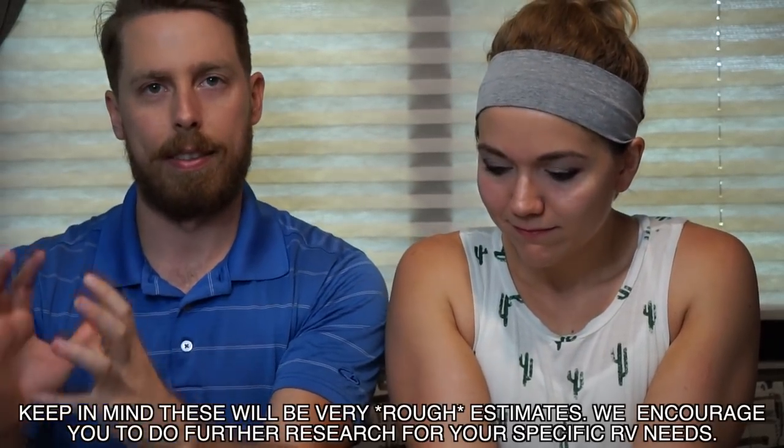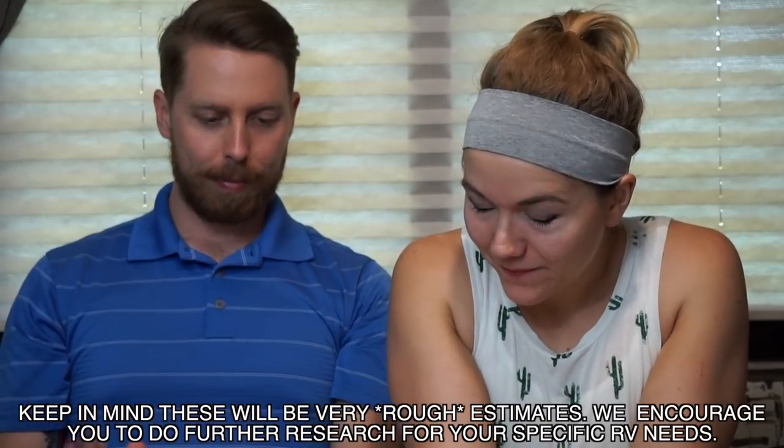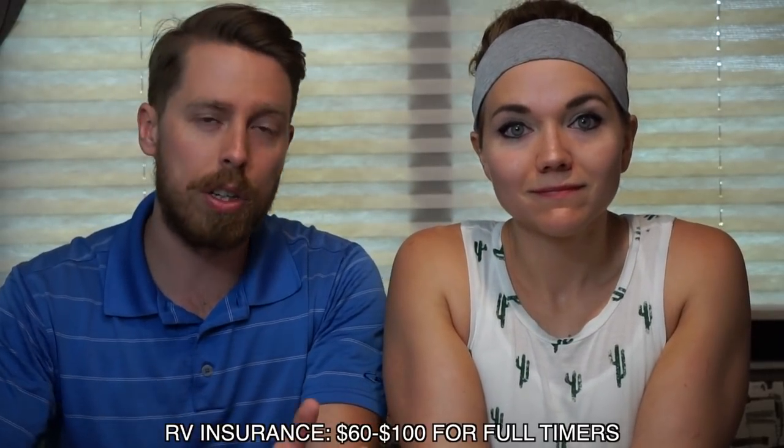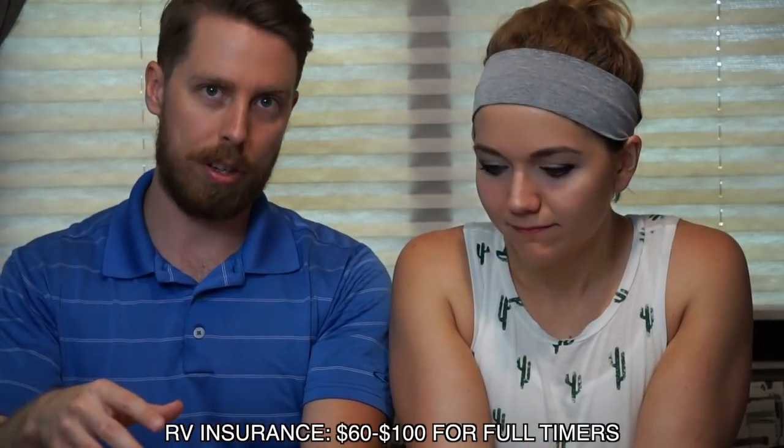We'll go over the item and then a general price framework — I can put that on the screen. Obviously, we bought the RV. The place I'll start is insurance. This is going to be dependent on quite a few things — the insurance agent you use, whether you can package the RV with your car insurance. But sometimes it's even cheaper, which in our case, to not package it with the car. We'll do a separate video just on insurance.